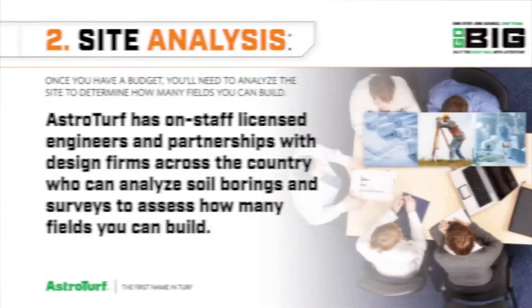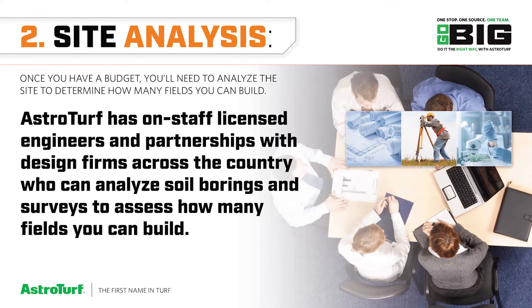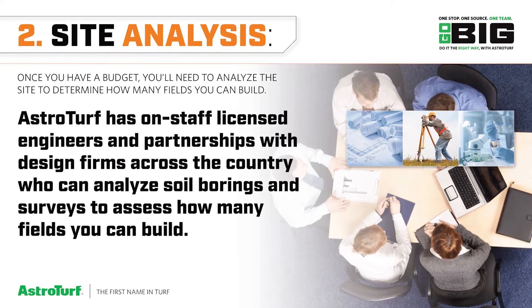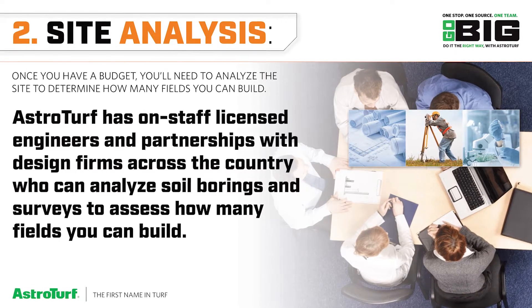The second step is performing a site analysis. Once you have a budget, you'll need to analyze the site to determine how many fields you can build. We have on-staff licensed engineers and partnerships around the country.